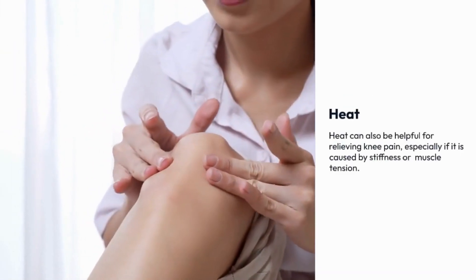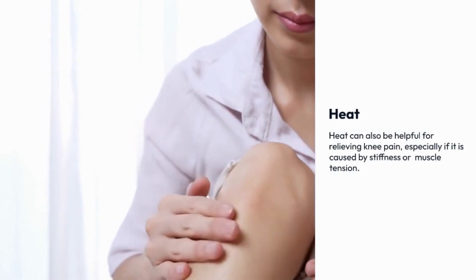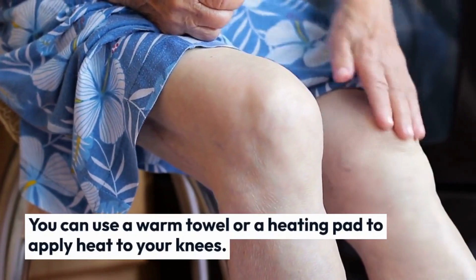Heat. Heat can also be helpful for relieving knee pain, especially if it is caused by stiffness or muscle tension. You can use a warm towel or a heating pad to apply heat to your knees.